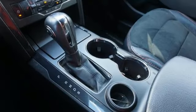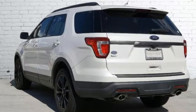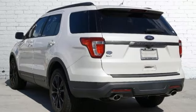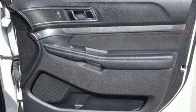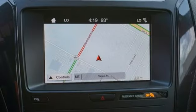V6 engine, leather steering wheel, Bluetooth streaming audio, rear parking sensors, manual tilting steering column, app link, voice activation, aluminum wheels, Bluetooth, and LED low beam headlights.